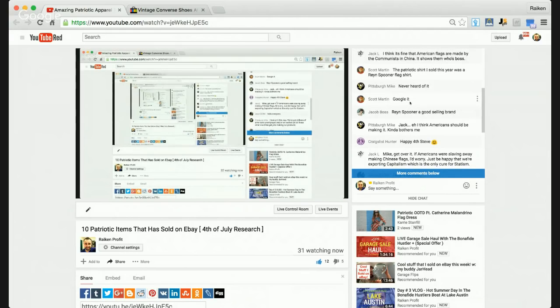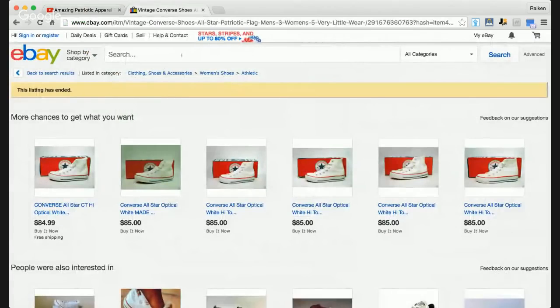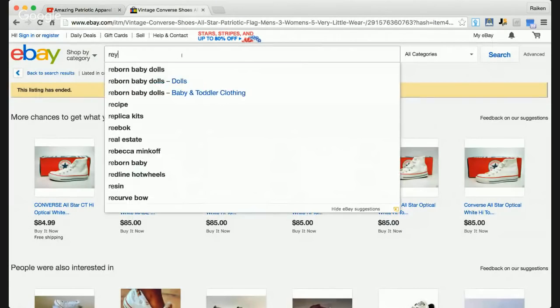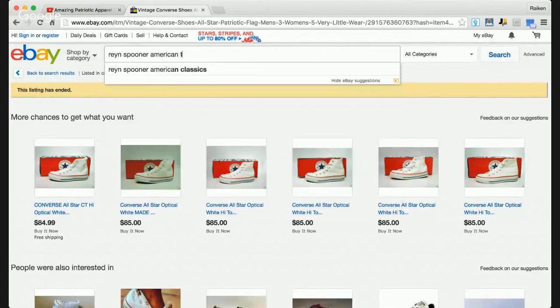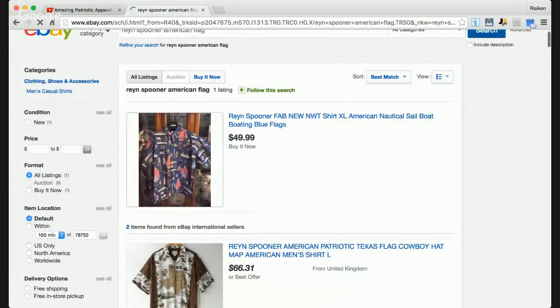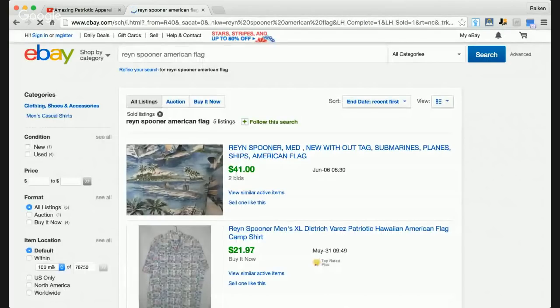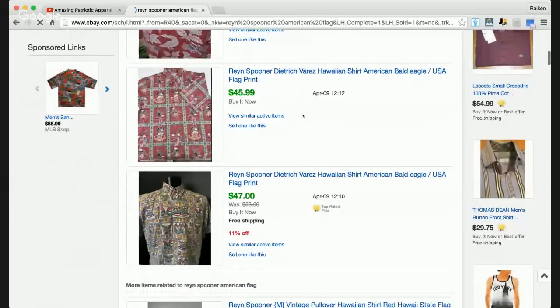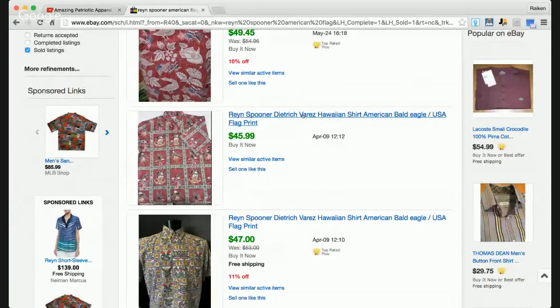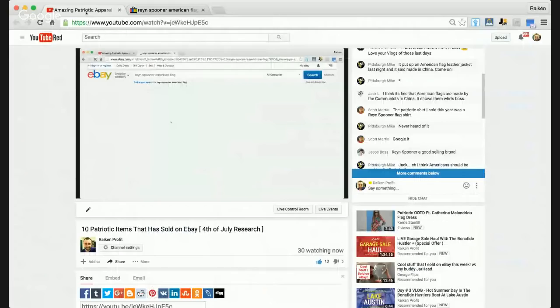Scott Martin in the comments says the patriotic shirt he sold this year was a Ryan Spooner flag shirt. Let's look that up real quick — here's one for sale for $49.99. Looking at sold listings: 49, 21, 41. Definitely a great brand right there.